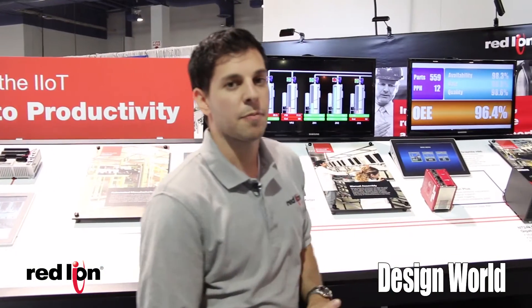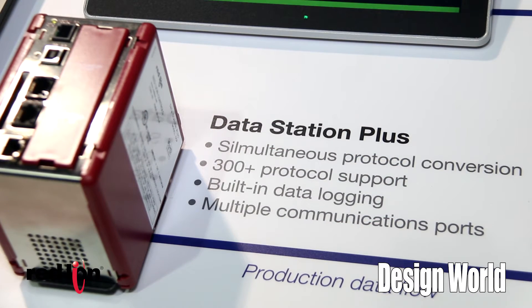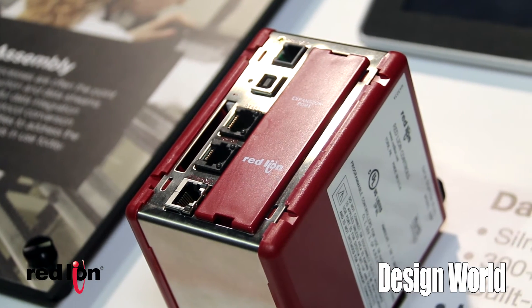One of Red Lion's premier products is the DataStation Plus, which features over 300 different protocols. If you have legacy equipment or multiple vendors in your facility, this product can gather that information and translate it from one device to another.